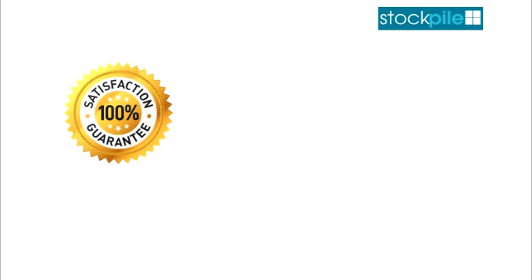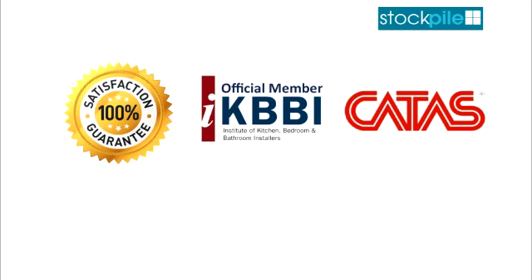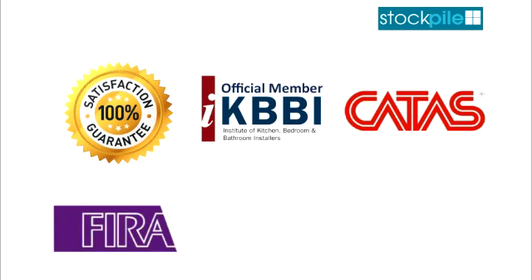Stockpile are members of the independent review body, the Institute of Kitchen Fitters and Installers. Our doors are both CATIS and FIRE accredited, who verify compliance with all the mandatory regulations.